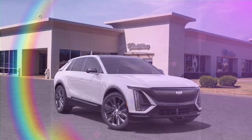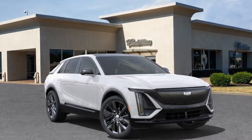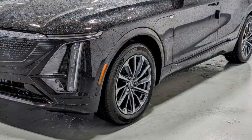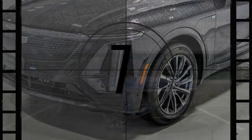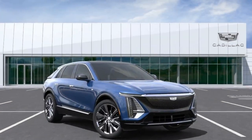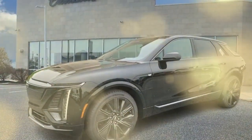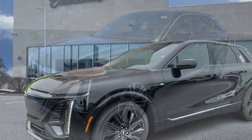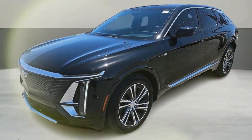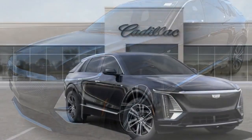Cadillac endows the Lyriq with driver assistance features as standard, but the brand's Super Cruise hands-free driving system requires a subscription. For more information about the Lyriq's crash test results, visit the National Highway Traffic Safety Administration (NHTSA) and Insurance Institute for Highway Safety (IIHS) websites. Key safety features are likely to include standard automated emergency braking with pedestrian detection, standard lane departure warning with lane-keeping assist, and available adaptive cruise control with a hands-free driving mode.